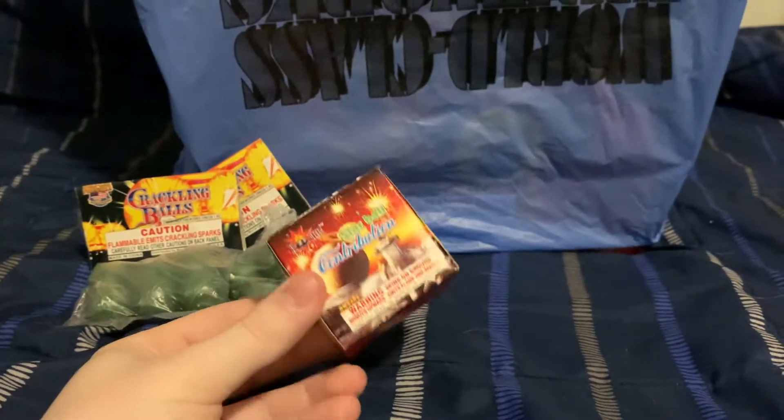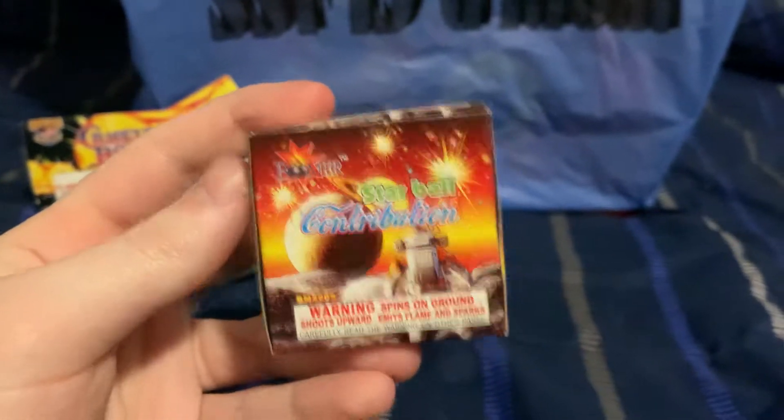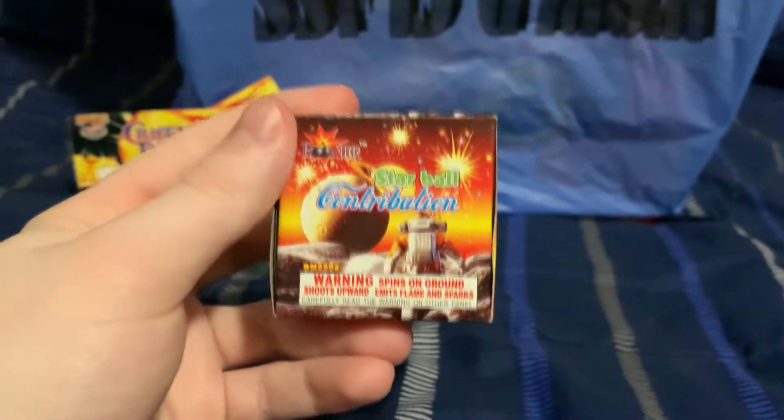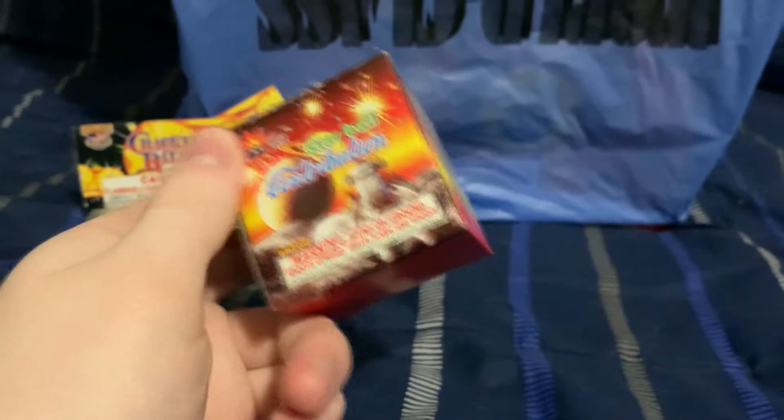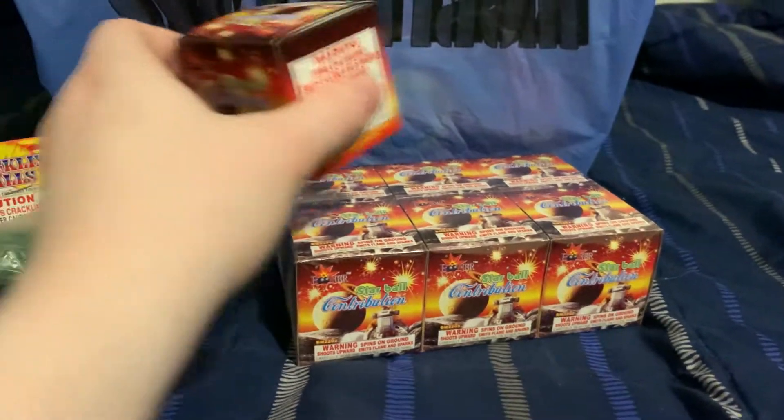Starting off with the small stuff - I got two packs of little crackling balls by World Class, nothing too crazy. I also decided to buy some Starball Contributions - this is the Boomer version. I have never seen these anywhere I've visited; this is the first time I've ever seen these. I bought not one but a whole six-pack of them, so I bought seven of these guys in total.